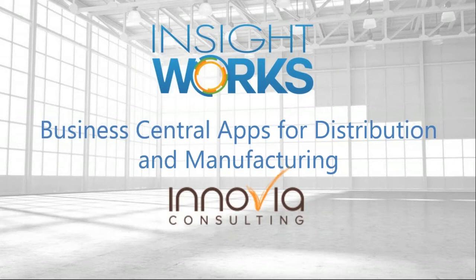Good morning everybody. Glad everyone could join us for going through what we can do with Business Central when talking about distribution and manufacturing capabilities. We're going to run through a quick PowerPoint briefly, then jump in and look at some of the key products available for the Business Central cloud version to extend your capabilities if you're a distributor or manufacturer with inventory management requirements.